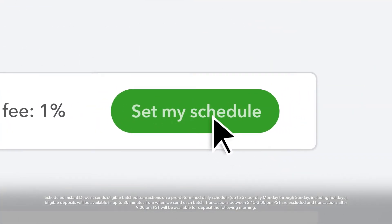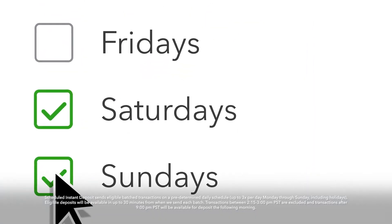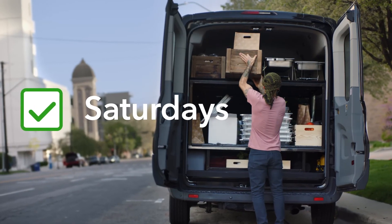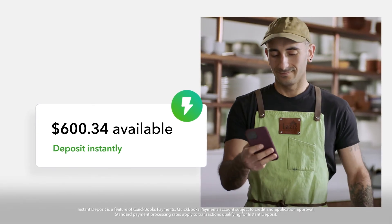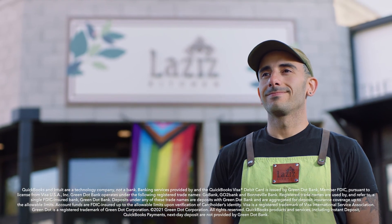for total confidence that key expenses are covered. Select the days you want and we do the rest. For a business that never stops, you need money that can keep up. With Instant Deposit from QuickBooks Payments, your cash is ready to work anytime, any day — just like you. Start using Instant Deposit today.